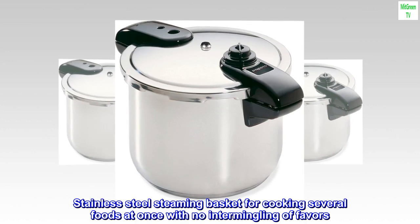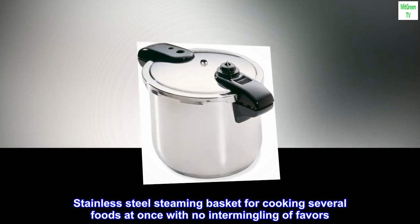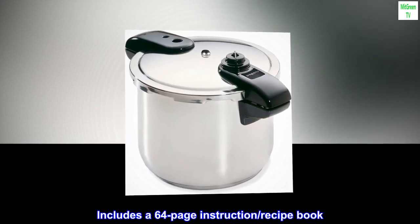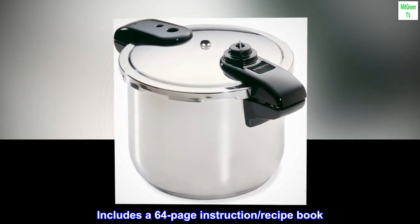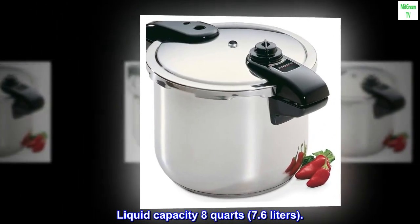Stainless steel steaming basket for cooking several foods at once with no intermingling of flavors. Includes a 64-page instruction and recipe book. Liquid capacity 8 quarts, 7.6 liters.